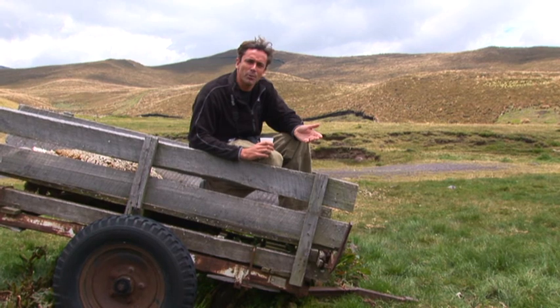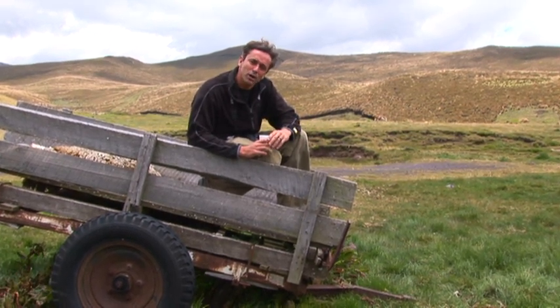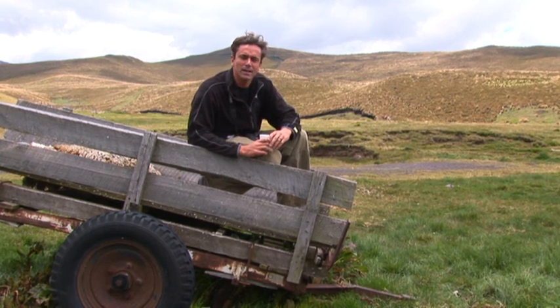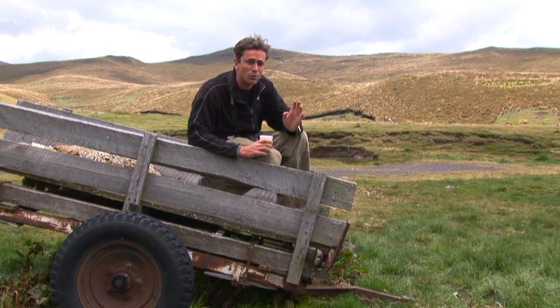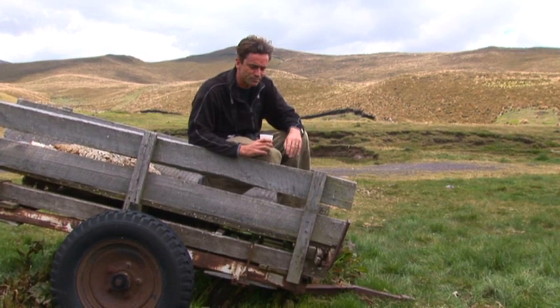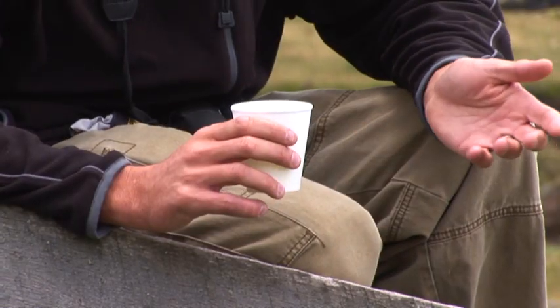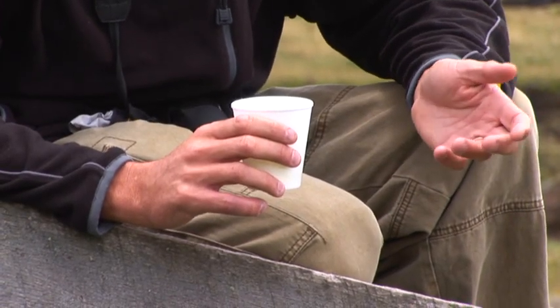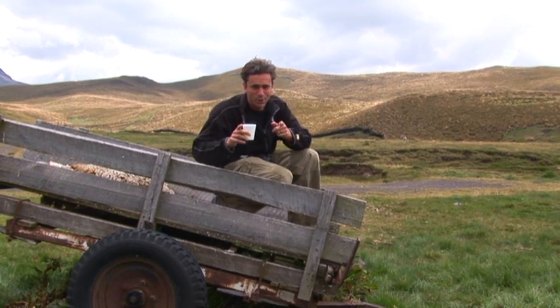We're here in the dry Paramo of Antisana. This is a place at about 12,000 feet and we're going to be looking for carunculated caracaras and birds like black-faced ibis and some other great birds of this Paramo region. At altitude it always helps to have your coca tea. Coca tea really does help you acclimatize to the altitude. Let's go birding.